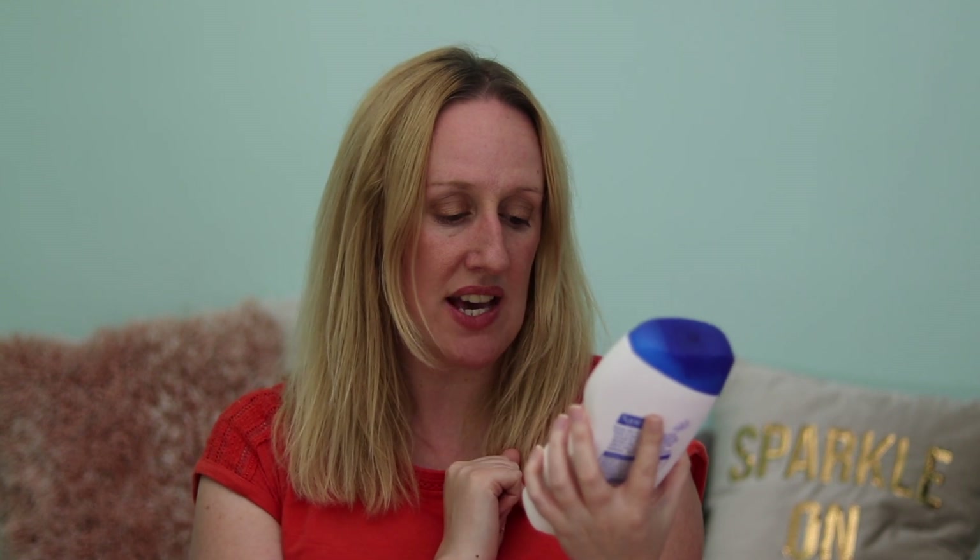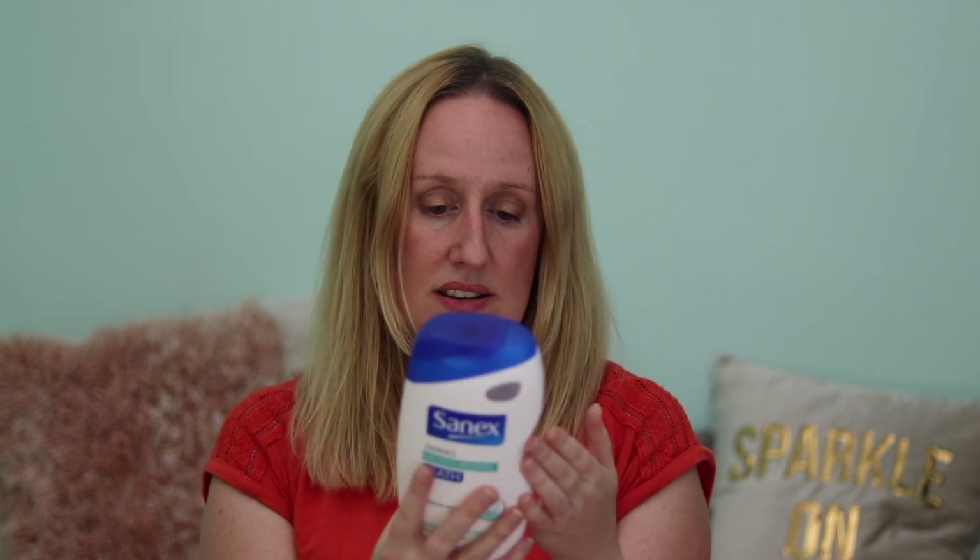The final item I got from Superdrug was from the brand Sanex — this is the Dermo Moisturising Foam Bath. I usually get the sensitive foam bath from this range but I saw this, thought I'd give it a go, and it smells really nice. I'm really looking forward to trying it in my bath.